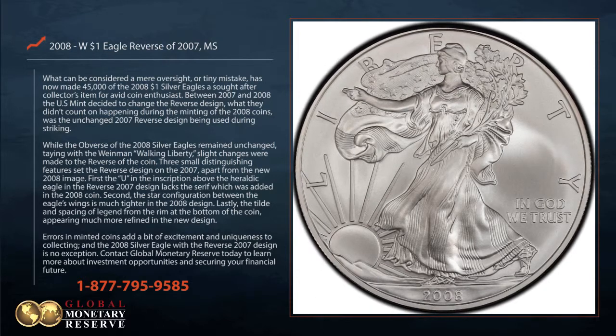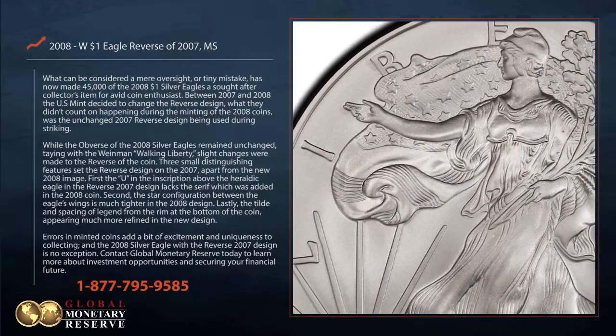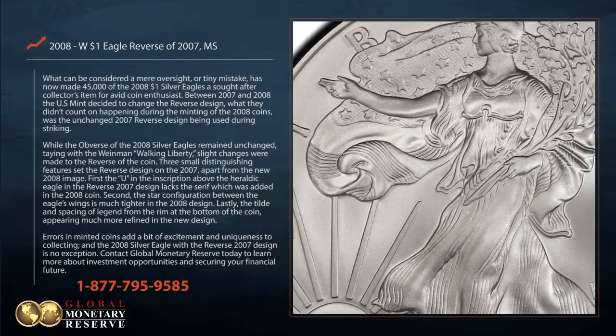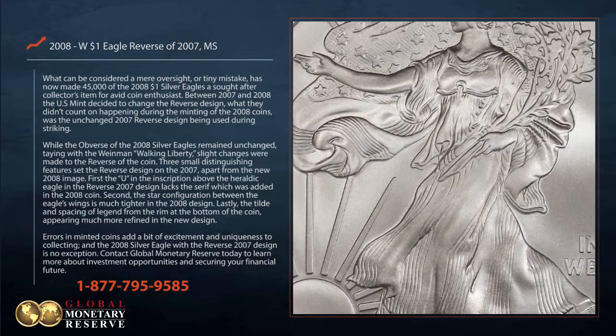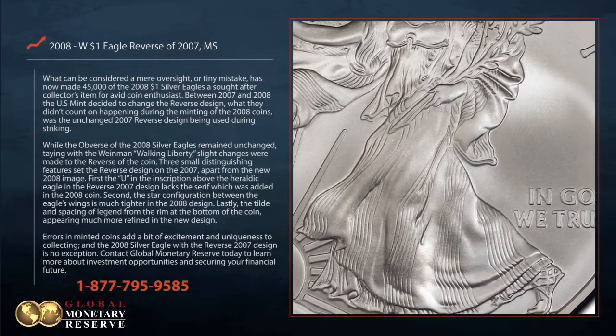Between 2007 and 2008, the U.S. Mint decided to change the reverse design. What they didn't count on happening during the minting of the 2008 coins was the unchanged 2007 reverse design being used during striking.